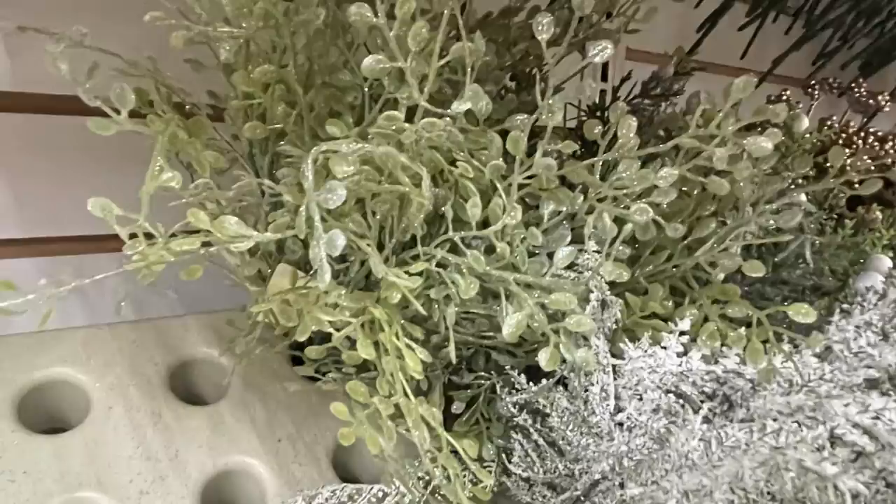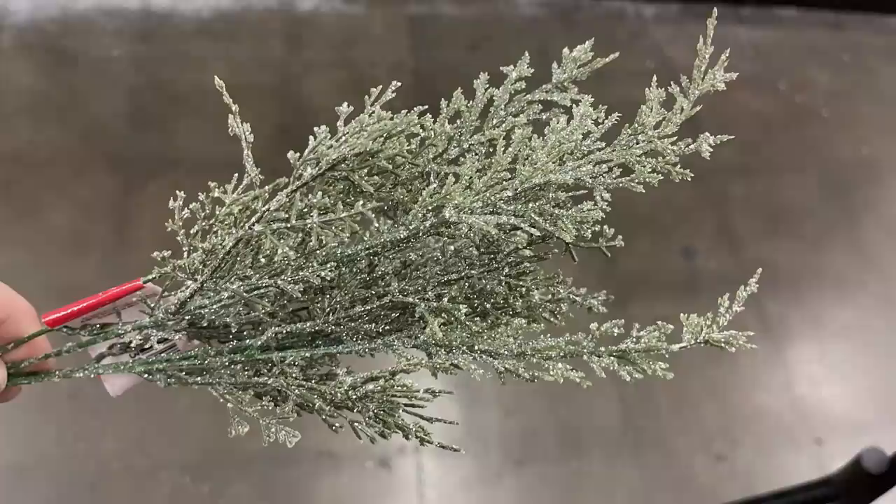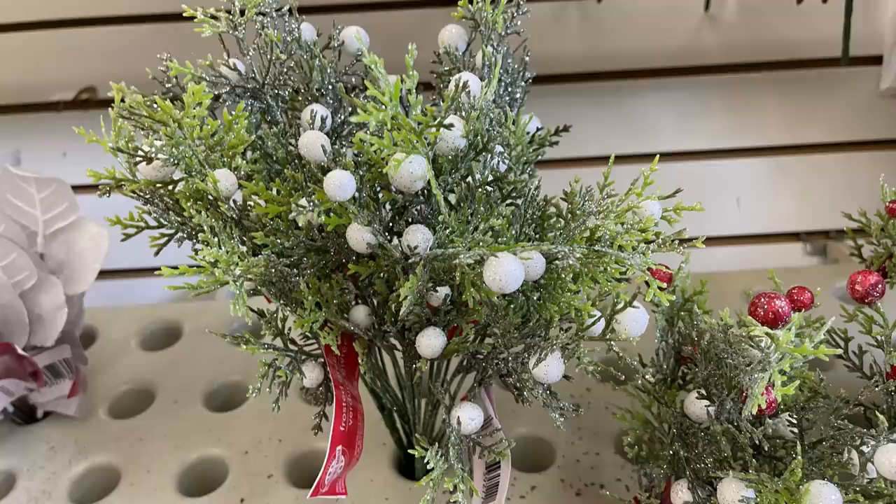All the different pine cone picks with berries, and then the greenery — they have a bunch of greenery in different styles that have either glitter or fake snow. They even have some eucalyptus with a ton of glitter to make it look frost covered. Here are some more branches and ferns with fake snow attached. Some of them have berries — you get white berries, red, and then some are red and white.